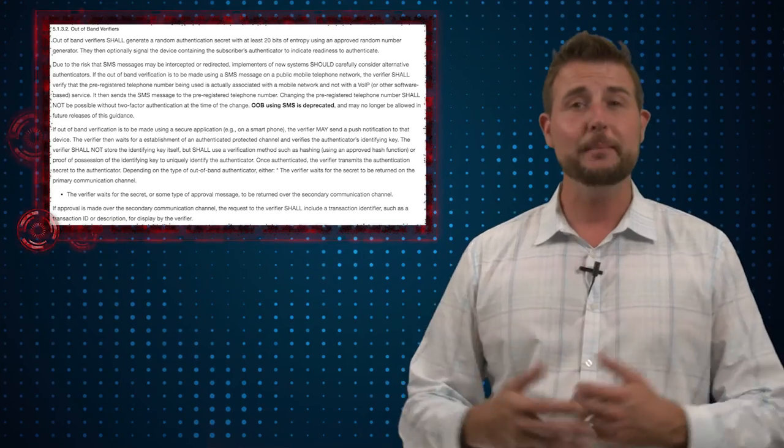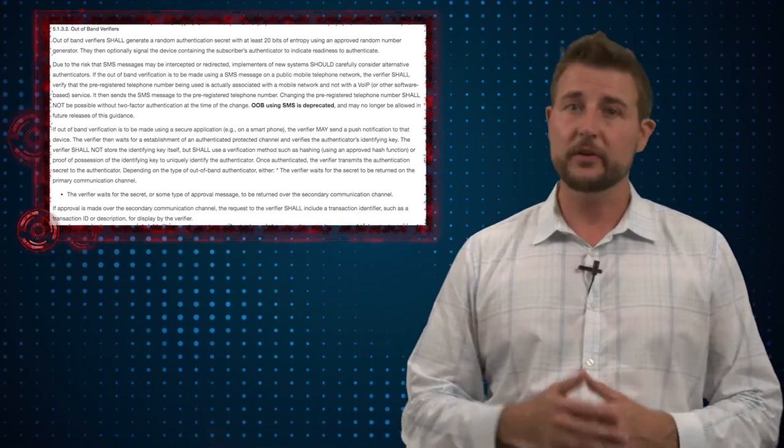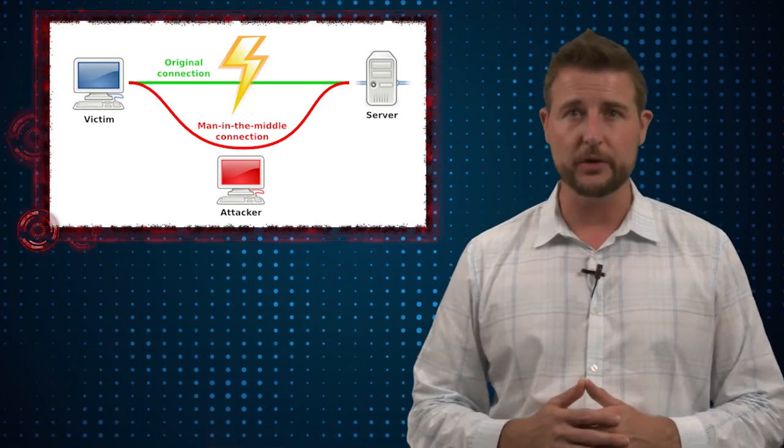When you send a text message, it can be encrypted — there are cellular standards to do just that. But researchers have found weaknesses in these standards so they can crack your text messages. Worse yet, a lot of cellular carriers don't even bother encrypting text messages, which means that if a bad guy can intercept your text message, they have that one-time password that you're using.